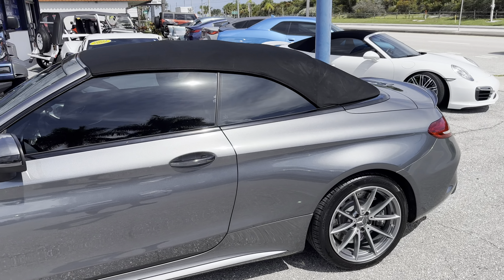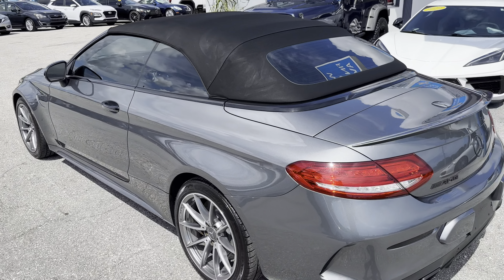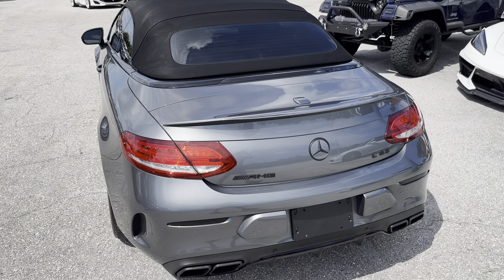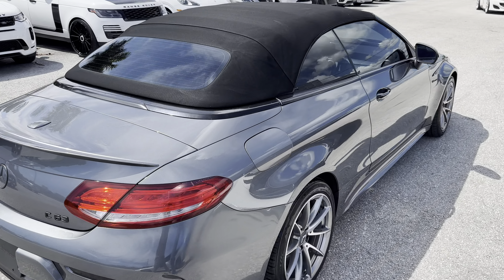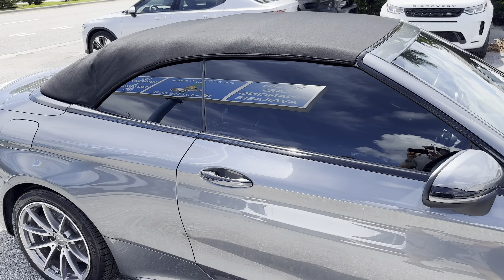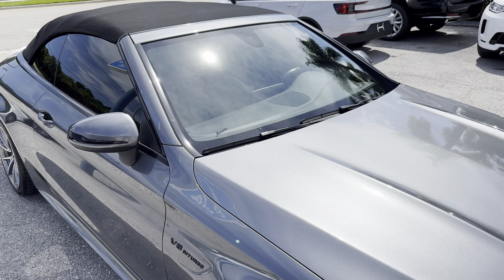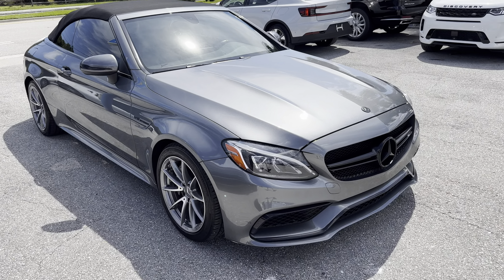We'll give you a quick exterior and interior tour of this example, starting with a brief walk around the outside just to show the general condition. And then we'll show any applicable blemishes around the exterior and interior for full transparency for prospective buyers. Upon a quick glance this thing shines up real nicely — very strong condition in paint and cosmetics overall.